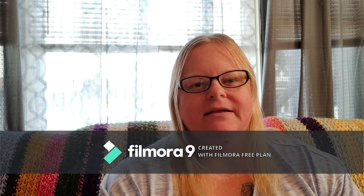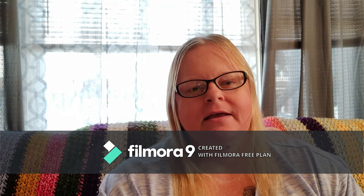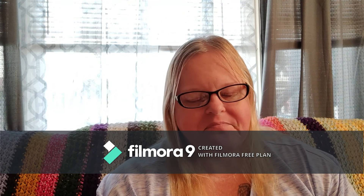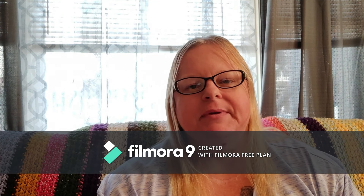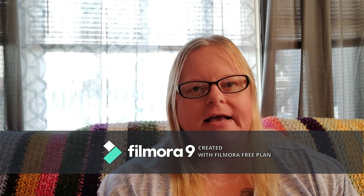Hi everyone, welcome back to Be Wowed by April Lee. I am your host April Lee. Thank you so much for joining me today. This is episode number five, and I already have over 50 subscribers, so thank you to everyone who is making this channel grow so fast.